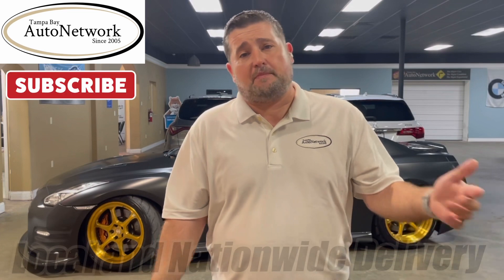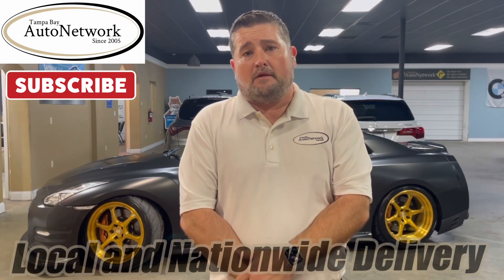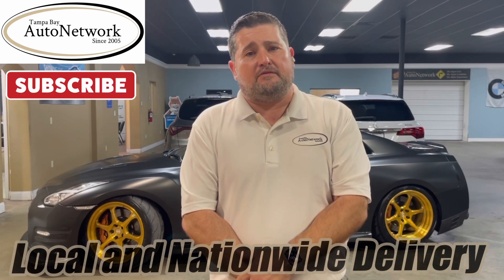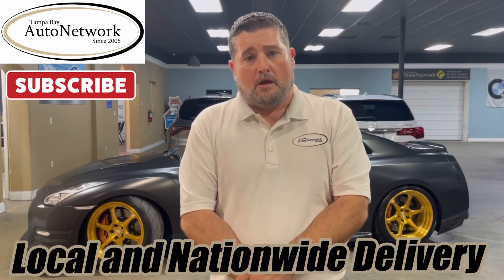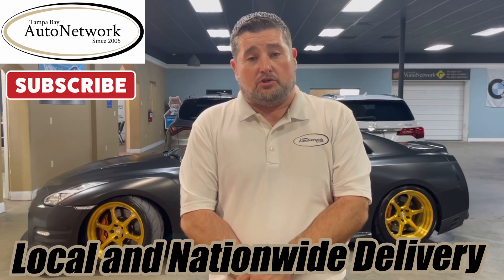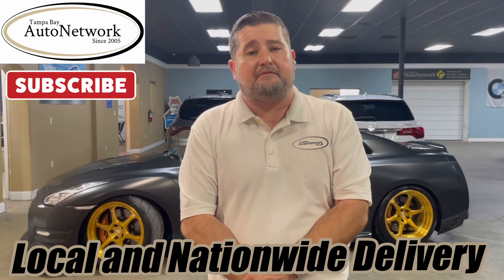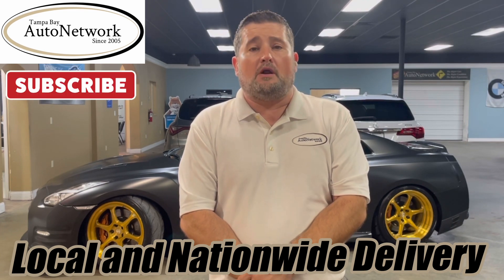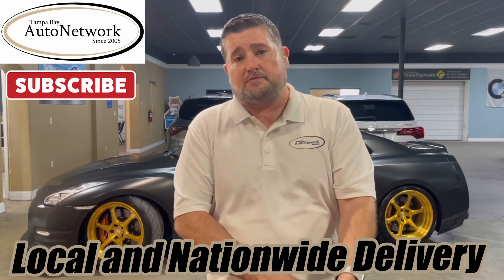Hello and thanks for joining us here at Tampa Bay Auto Network as we do another walk around. My name is Robert. Today we walk around a 2014 Nissan GTR Premium. The point of our walk around is to show you small cosmetic imperfections that just will not show up in our 100 high definition photos. If you're on our YouTube page and would like to get a look at our photos, click the link we provide in the description down below.